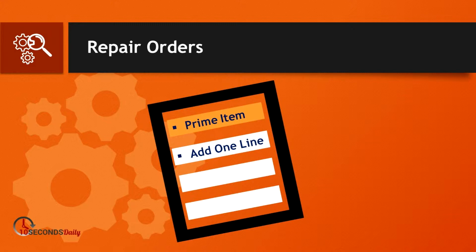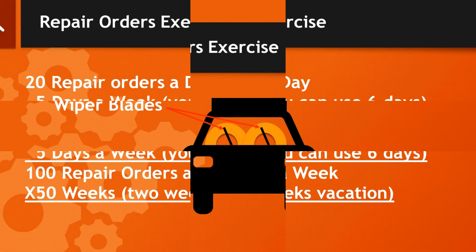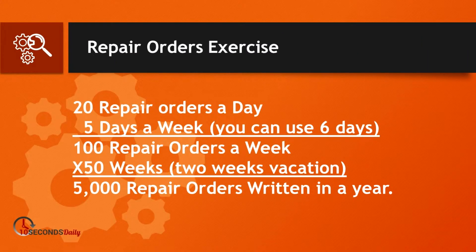What happens if we add just one line to each repair order for you today? Let's use Wiper Blades as an example — feel free to write these numbers down. Let's say you write 20 repair orders each day and you work five days a week. That would be 100 repair orders a week. And you work 50 weeks a year, so that would be 5,000 repair orders each year. Simple math.